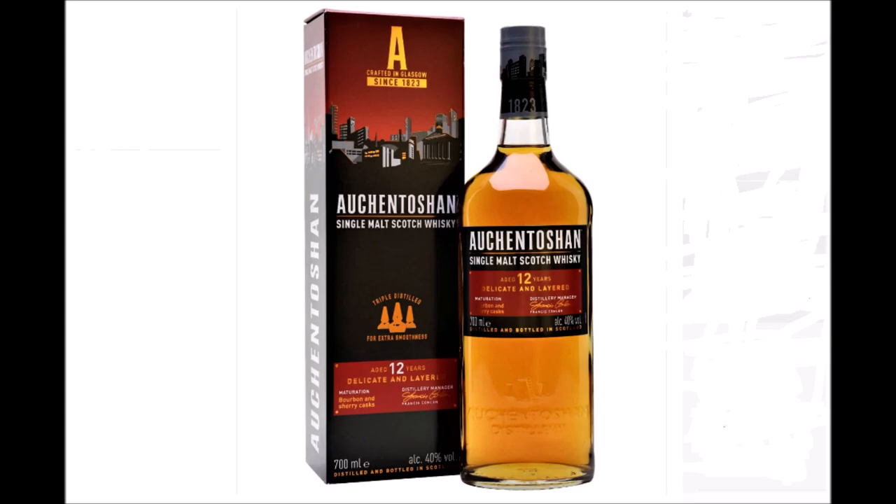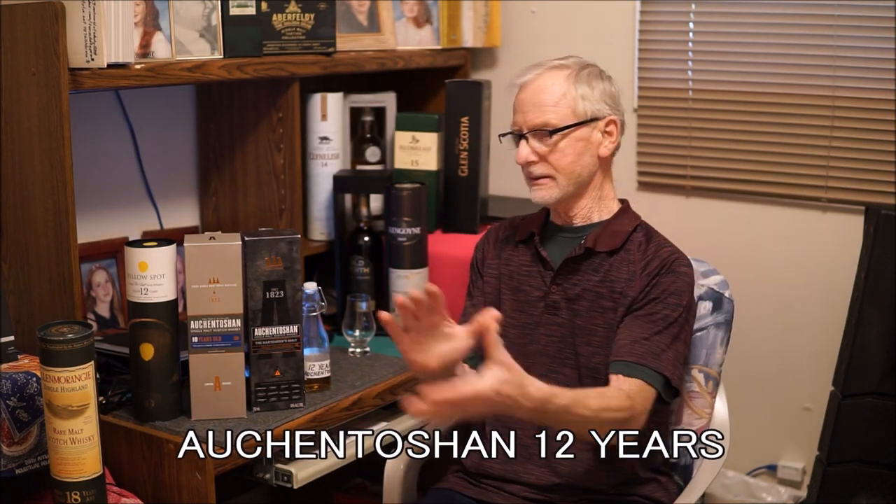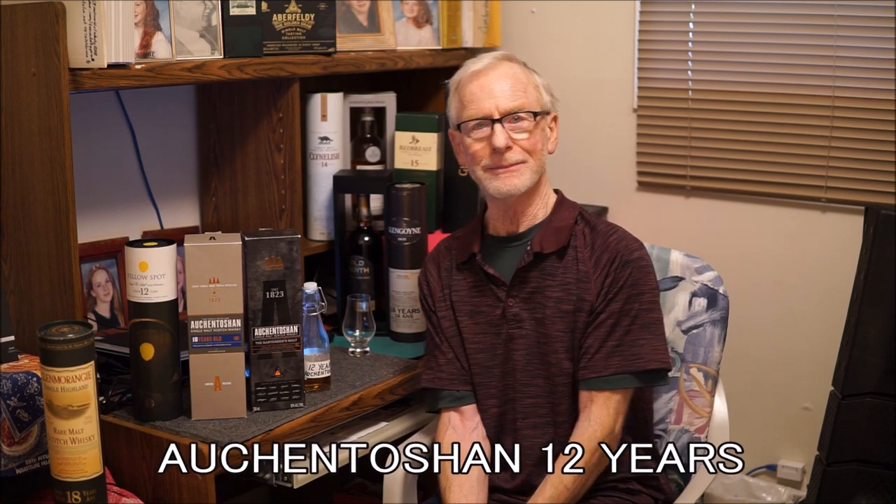An Irish whisky made in Scotland. Welcome to Noelle's World of Whisky. Today we are going to go after a famous, iconic lowland distillery, not that far out of Glasgow — Auchentoshan.